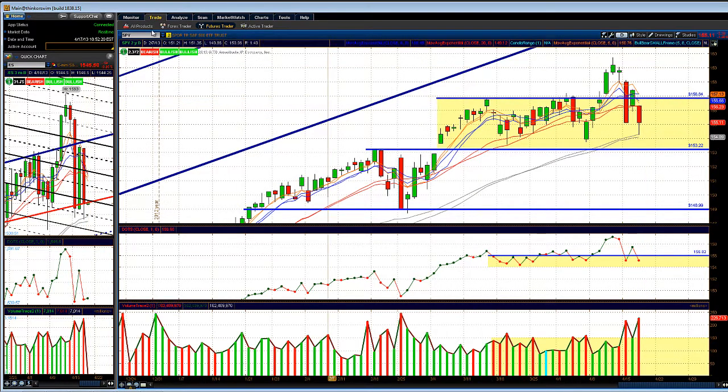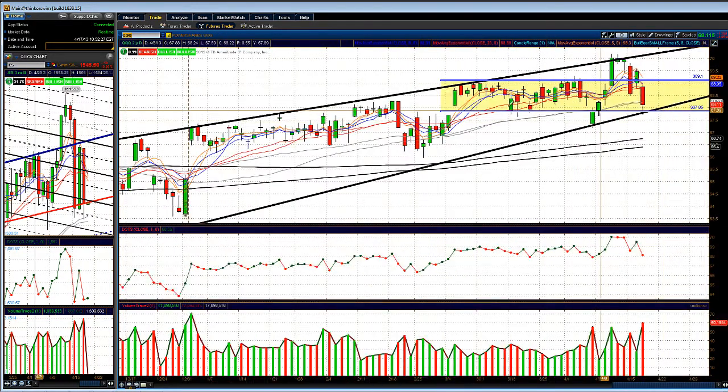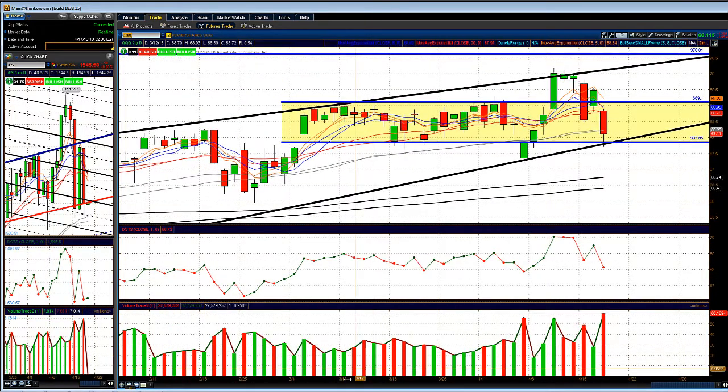Let's take a look at the QQQs. As you know, the QQQs love to break out of a little range and then fall right back into the range.